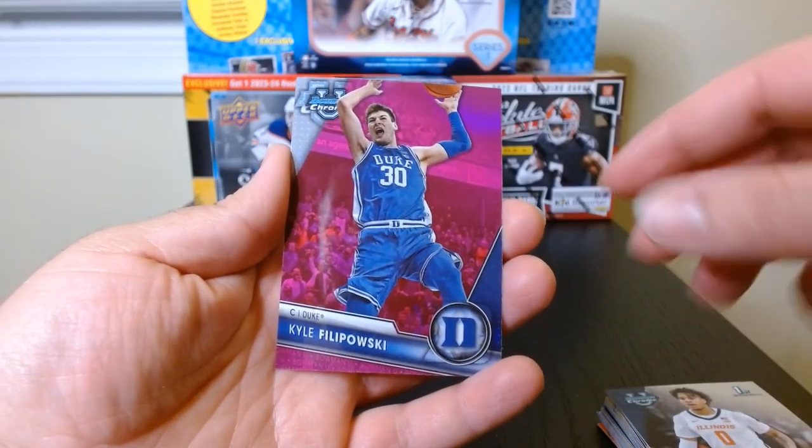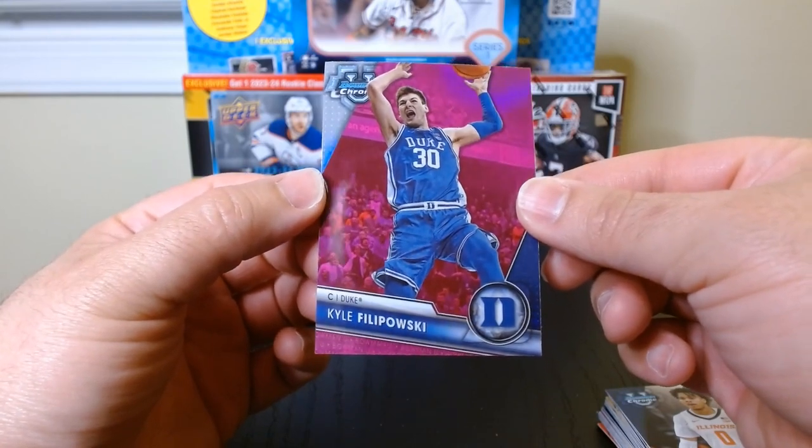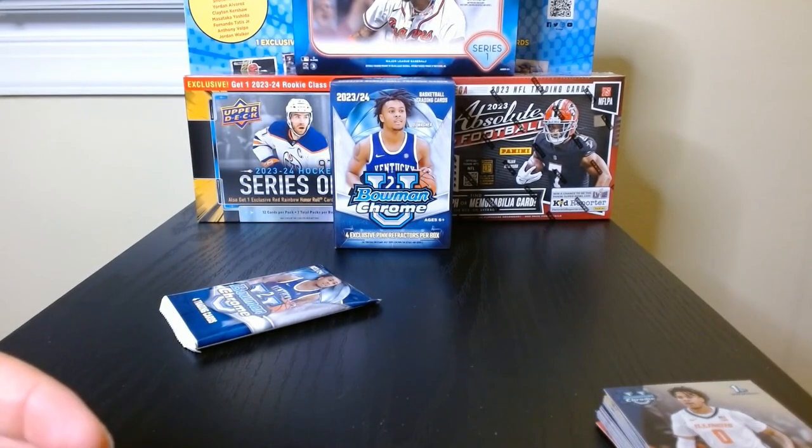And what's our pink? Filipowski — Kyle Filipowski. Is this the one that got hurt the other day when people stormed the court? I know it was a Filipowski, I think.